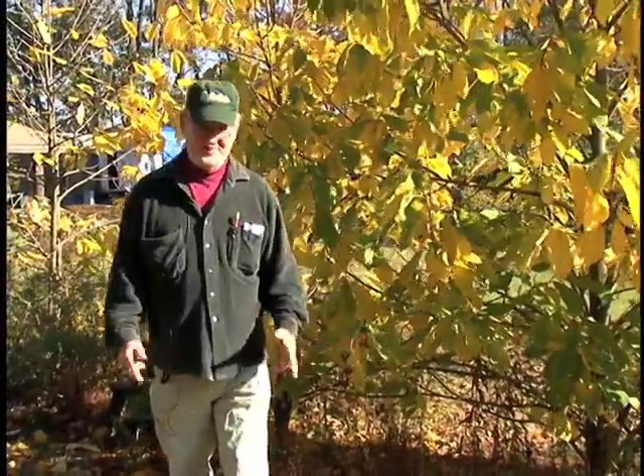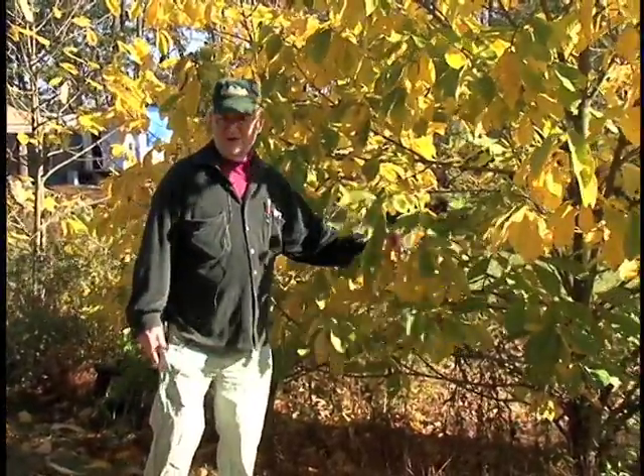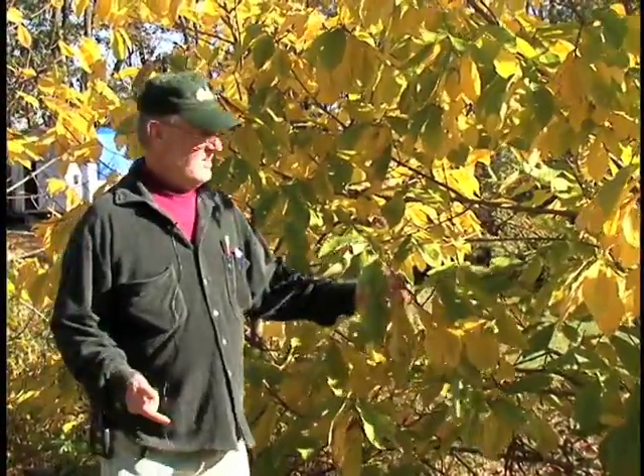All right, so here it is, October 21st or so, 2013. These are the pawpaw trees you've seen before in past shows. Look them up on the archives and you'll notice the leaves are beautiful yellow. Pawpaw is the largest native North American fruit, and I'm recommending them for everybody's backyard. They're wonderful.